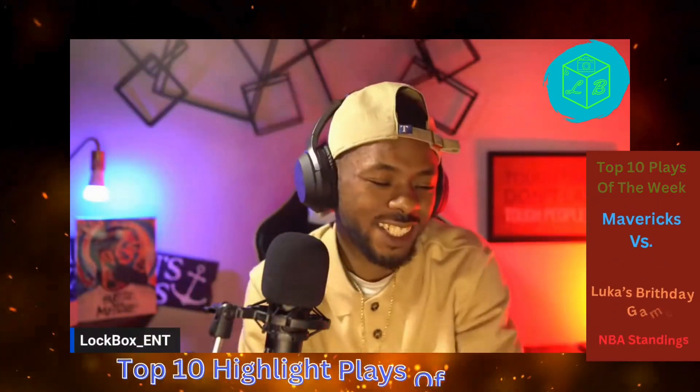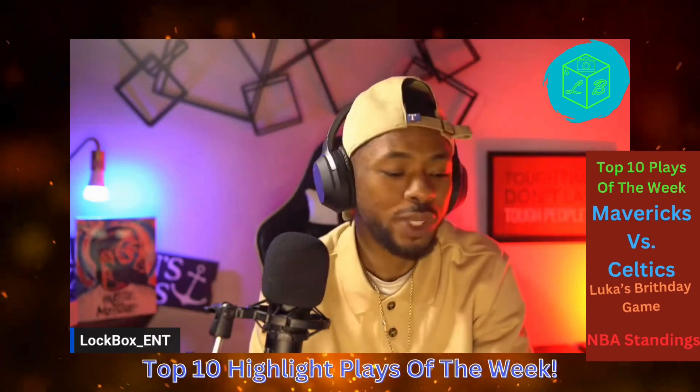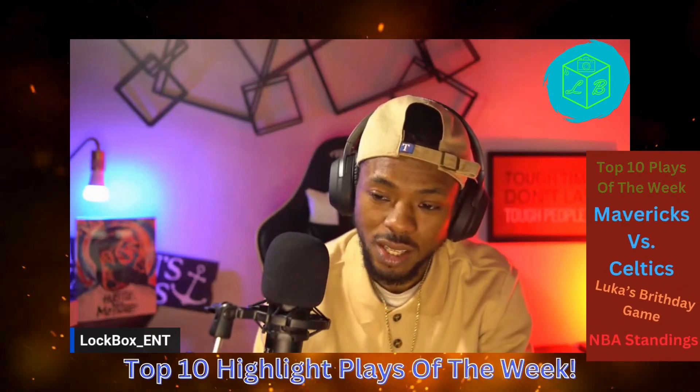All right, Lockbox Nation — that is your top ten highlight plays of the week. I will be covering that moving forward. We'll do that show once a week. Other than that, let's get into it. Let's lock in.